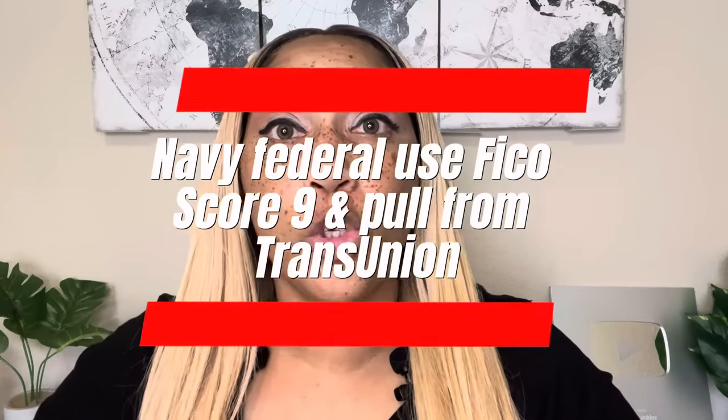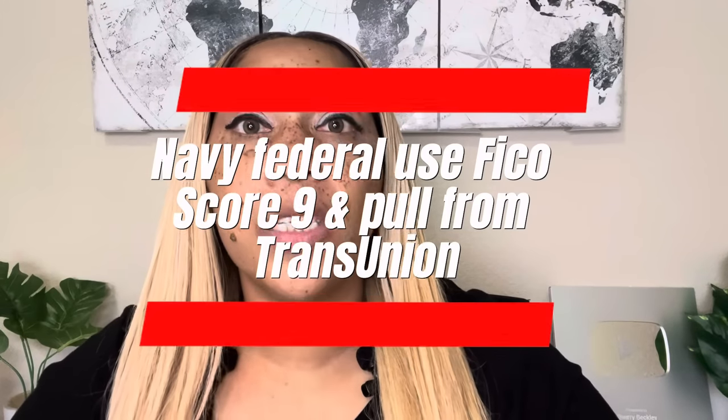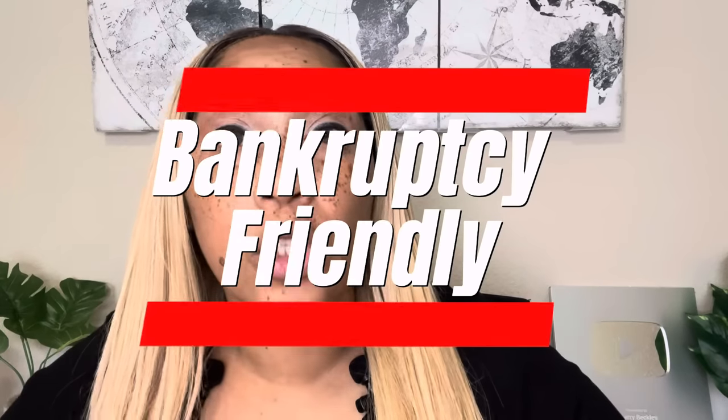If you have trouble or bad credit, don't worry about it, because Navy Federal uses FICO Score 9. So if you're a person that has trouble credit because of medical bills and medical collections, they won't take that into account — it's more forgiving, so you will have a higher credit score. Using the strategies I just gave you can further increase your credit score. And Navy Federal is bankruptcy friendly, so if your credit is a little shaky because of bankruptcy, you can still get these credit lines.